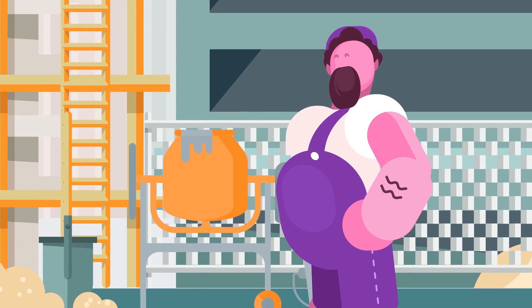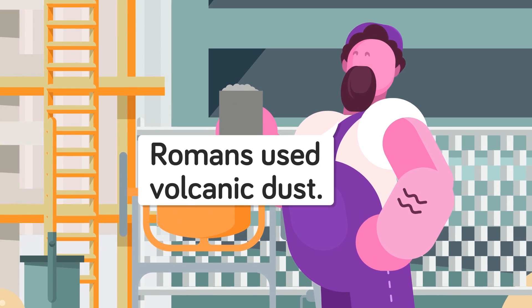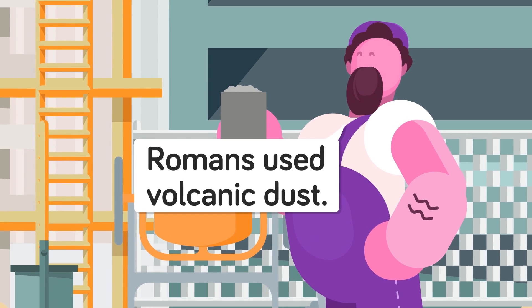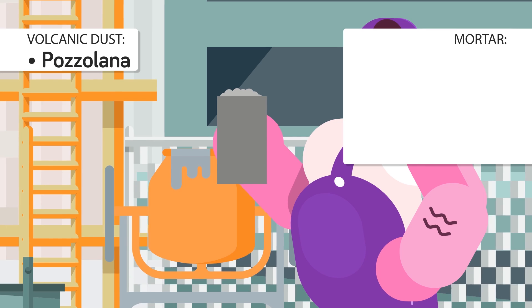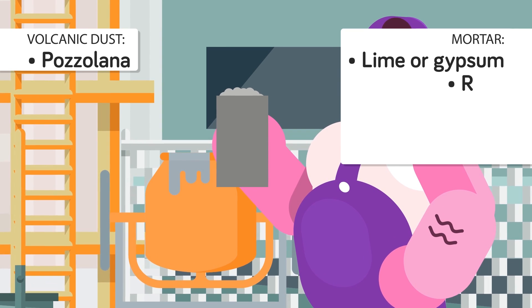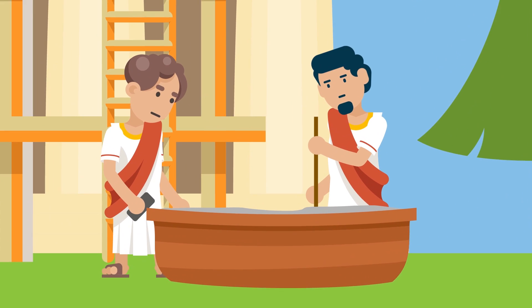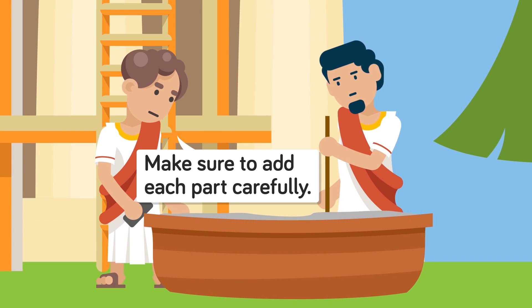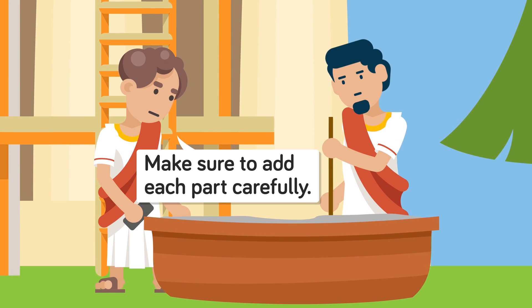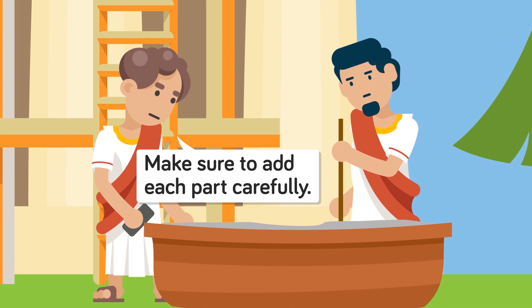But how did they make this amazing concrete of theirs? Historians tell us that their magic formula for opus caementicium was to add a volcanic dust called pozzolana to a mortar that was made from lime or gypsum, with bits of rock, brick, tile, and some water added. As many of you know, to mix concrete you have to add each part carefully, making sure not to have too much or too little of any one thing. The Romans did just that, perfecting the exact ratio that yielded the strongest concrete.